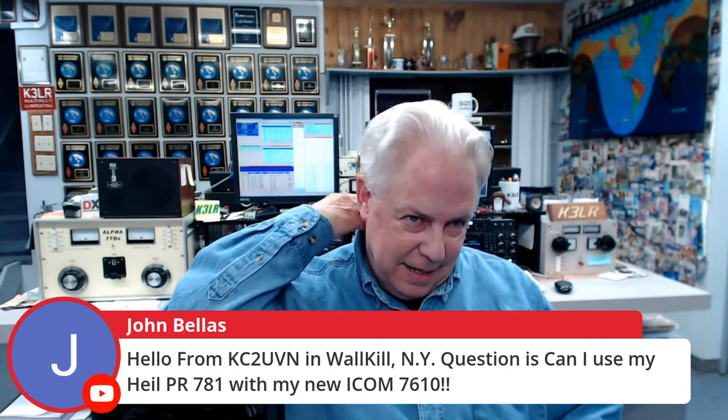I just loaned out my IC-7610 to a new ham who was trying to think — should I get a 7300 or the 7610? Within about two hours of using that 7610, he said that's the radio he wants. It's a great, great radio in the IC-7610.